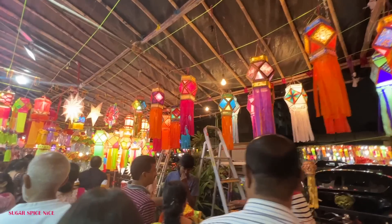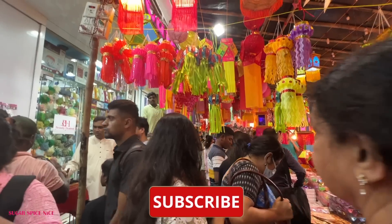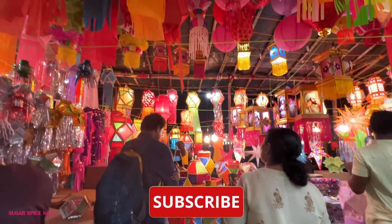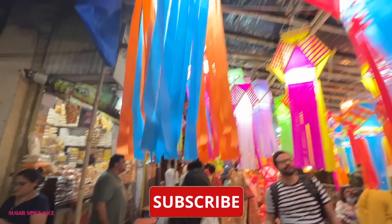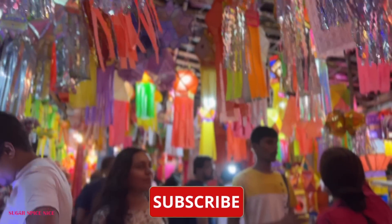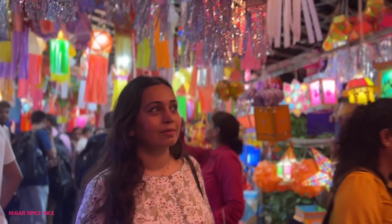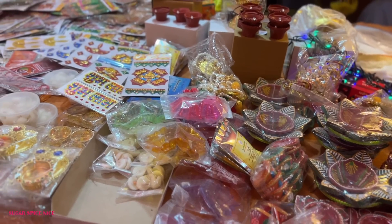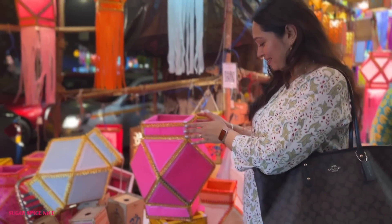Welcome to one of the biggest kandil markets in Mumbai. This is the famous Kandil Galli in the Matunga-Mahim area and it starts about a week before Diwali, going on probably till the last day of Diwali. You can come here at any point and get your kandil, your diyas, rangoli stuff, and so many other things. Let me take you around the whole market.